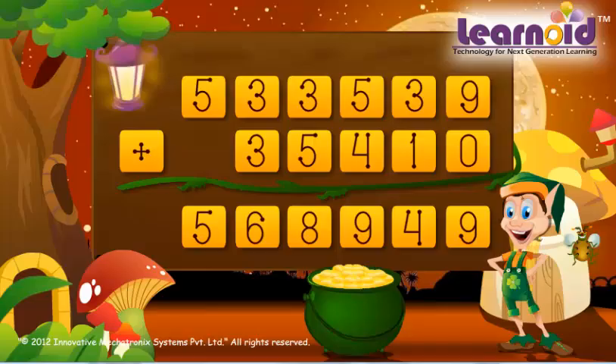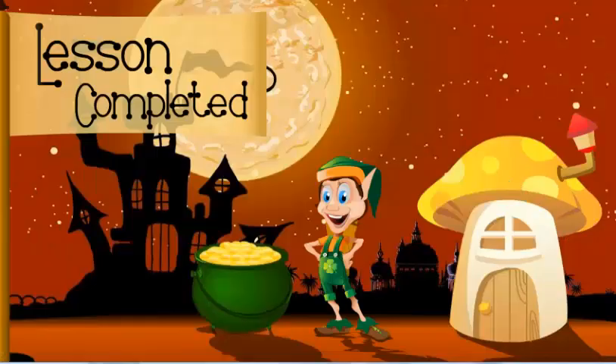The sum of the two numbers is 5,68,949. Bye!